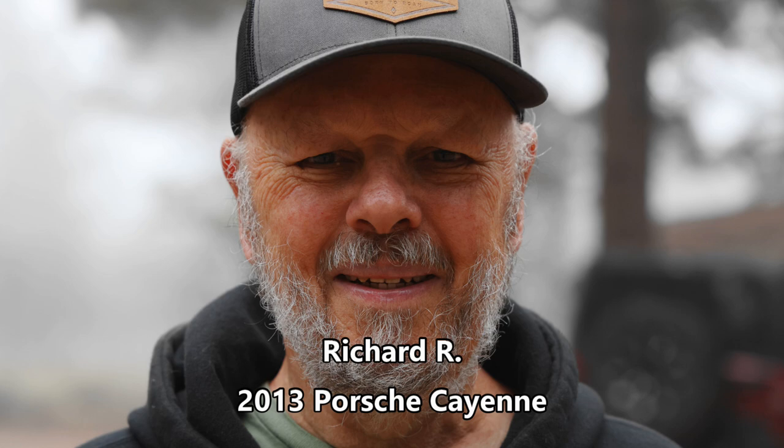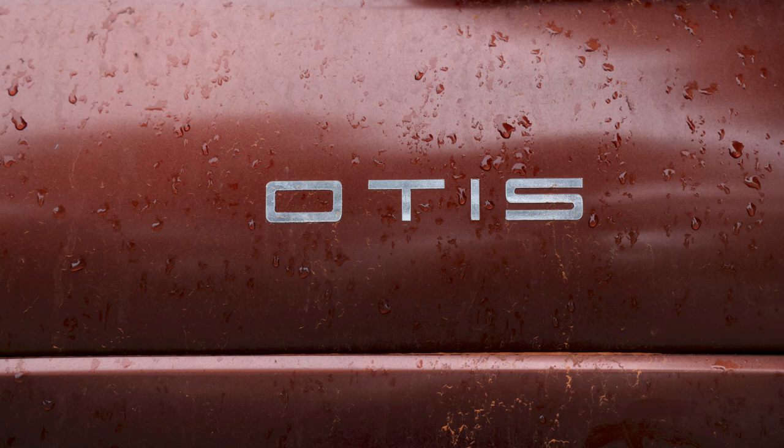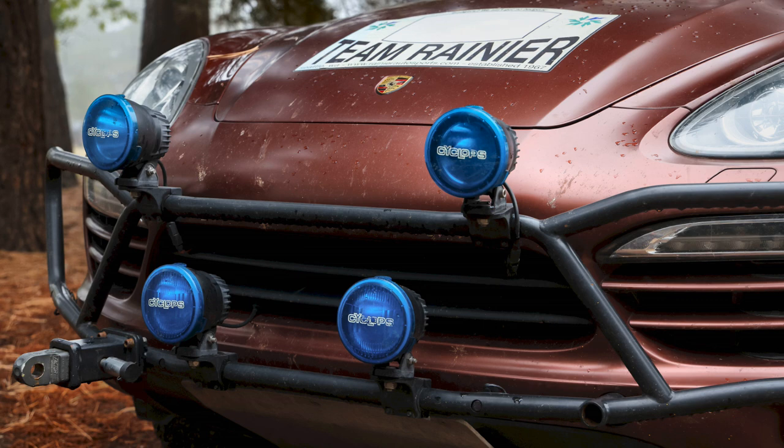Our 2013 Porsche Cayenne Diesel was delivered to San Diego where it sat on the dock wasting our time away for weeks. It couldn't clear customs until import CARB emissions paperwork was completed. Thus our Cayenne was named Otis after the Otis Redding song, Sitting on the Dock of the Bay.